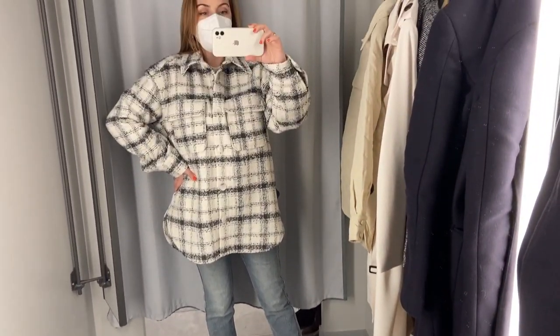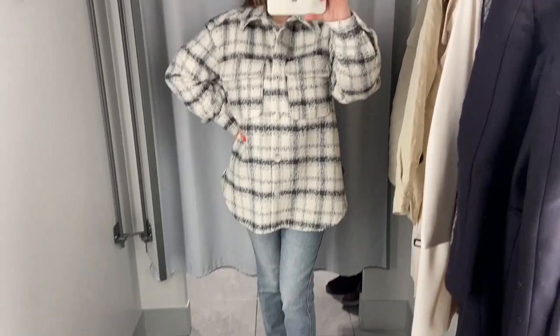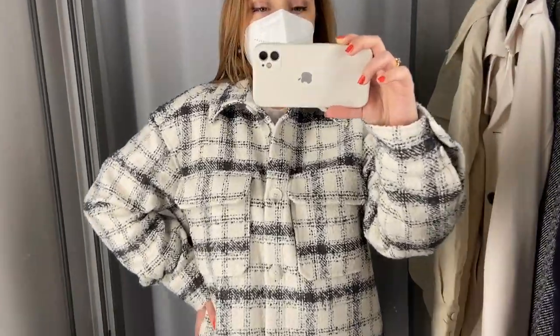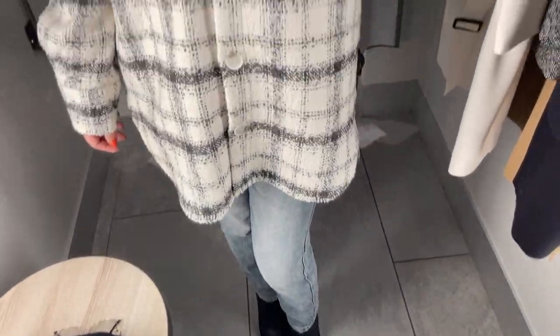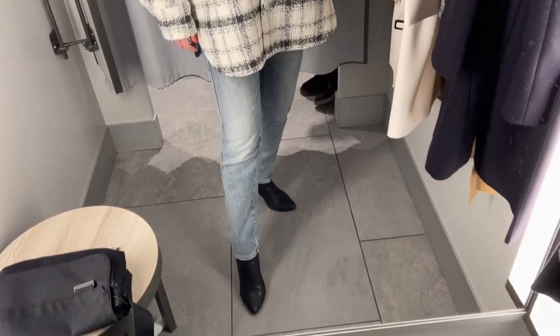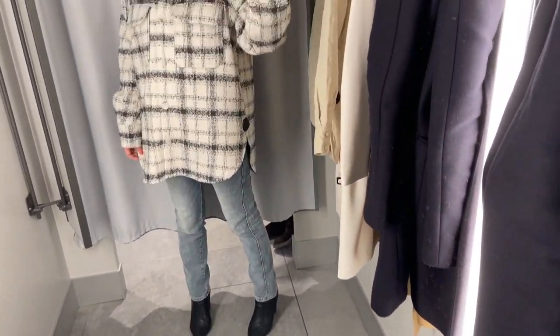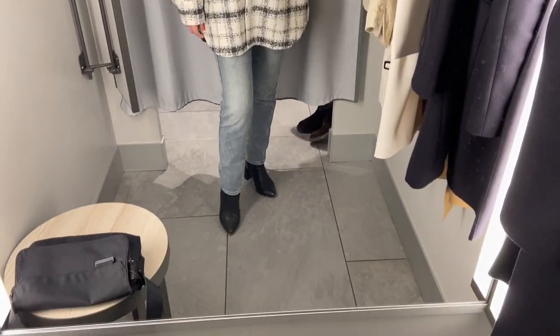This shirt jacket is an oversized jacket. The size I'm wearing is small, but this jacket is quite oversized on me — maybe with a waist belt it's better. The fabric is not too warm and the sleeves are a bit long for me. So if you're looking for an oversized jacket, this one is a very cute option.